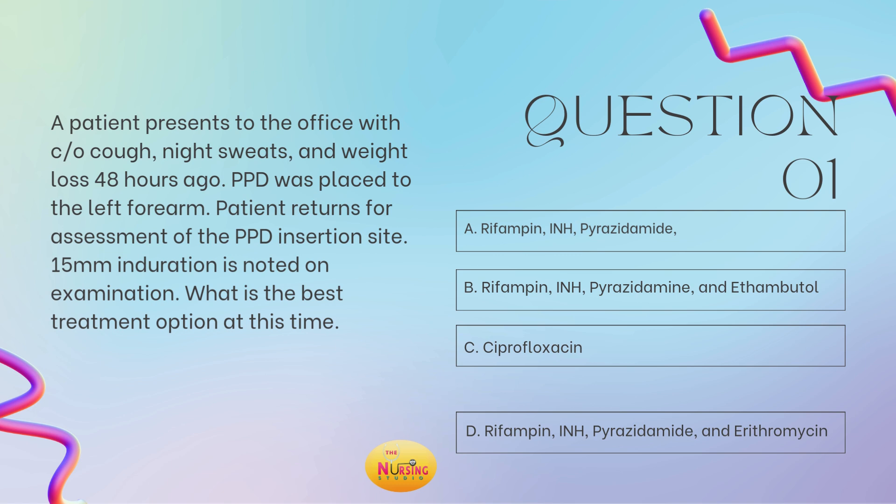So I always recommend reading the stimulus question first, as it'll allow you to slow down to ensure you're answering what is being asked. The question states: what is the best treatment option at this time? If they're asking you for a treatment, run it back and see if they provided you with a diagnosis. If they have not provided a diagnosis, take it back a step further and look at the assessment findings so that you're able to determine what the diagnosis is. In this scenario, no diagnosis is provided, so we want to look at those assessment findings.